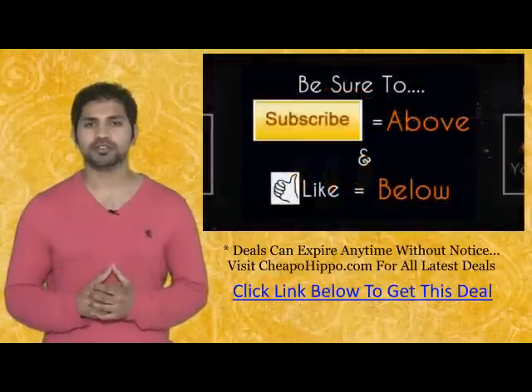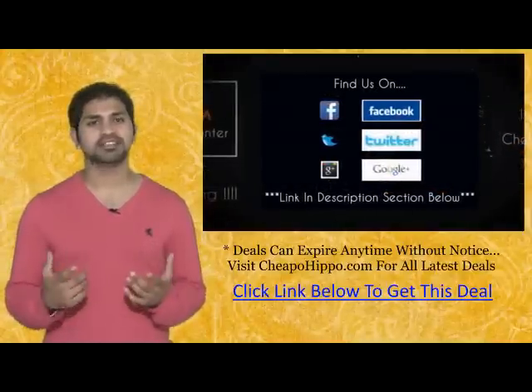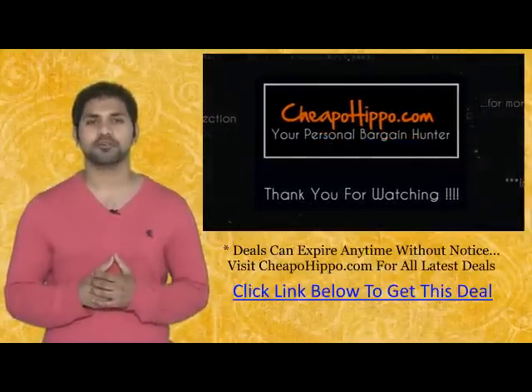If you like what we do, be sure to subscribe to our channel and like this video. We're also on Facebook, Twitter, and Google Plus, so be sure to check us out there. Links to everything we talked about are in the description section below. This is CheapoHippo.com, your personal bargain hunter. Thank you for watching.